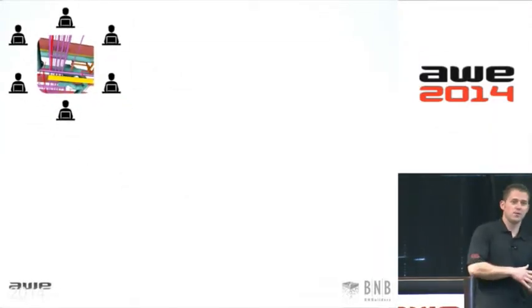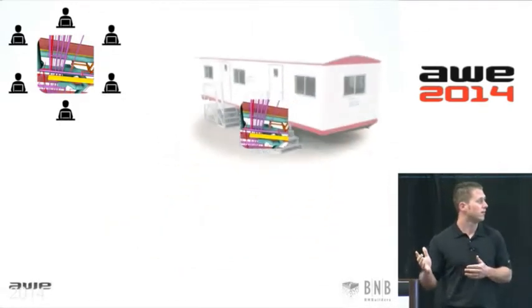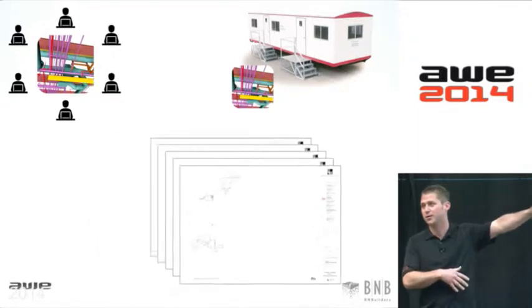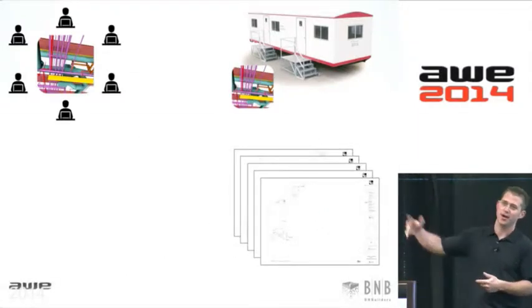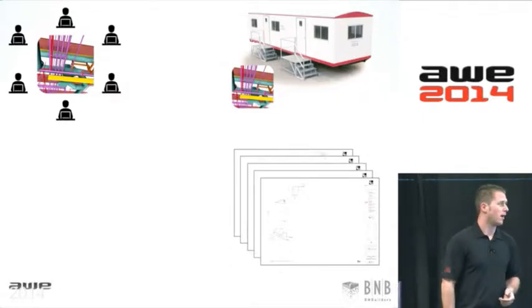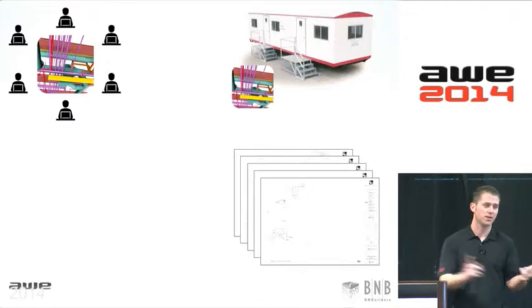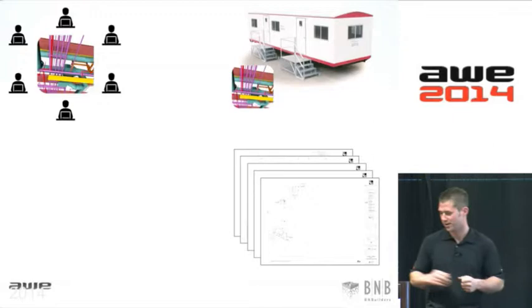Once we've coordinated all of our different models together, we take that information out to the field. One option is to put the model in the trailer, so people can go back to the trailer and check out the model. The other thing we do is generate drawings — this is how you get your permit, and how most everybody in the construction industry is used to building. They look at drawings.